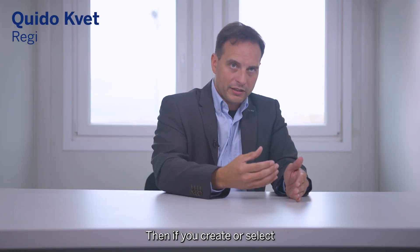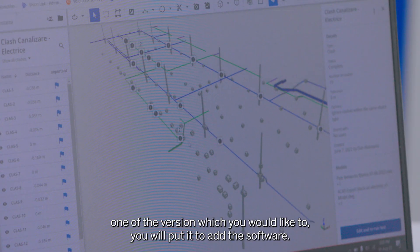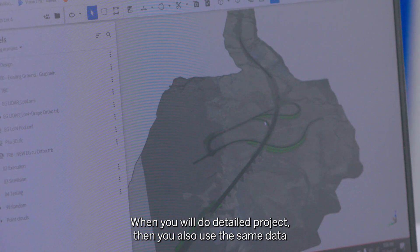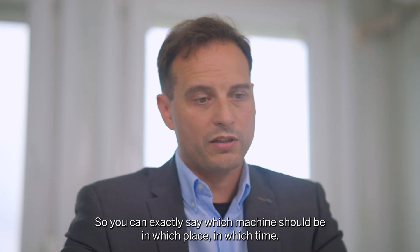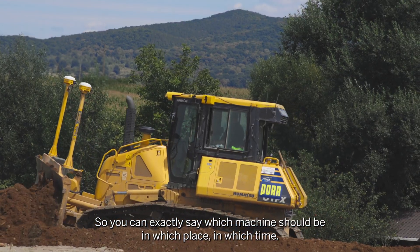Then if you create or select one of the versions you would like to use, you put it into another software where you do the detailed project. You also use the same data in the software for project management as well as for time management, so you can exactly say which machine should be in which place at which time.